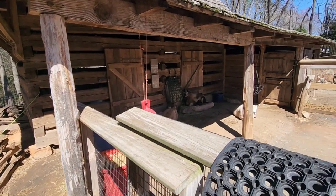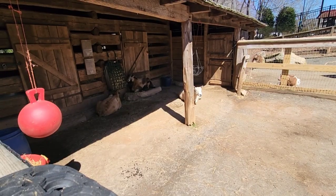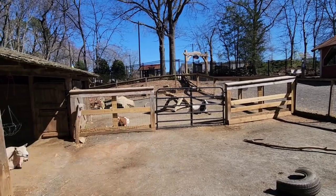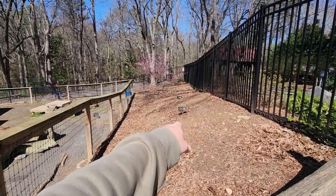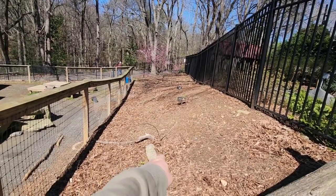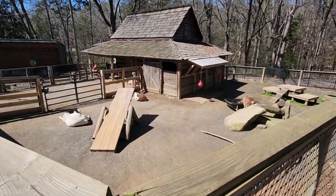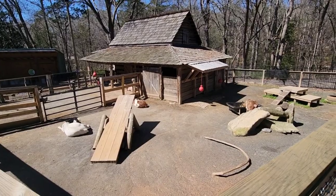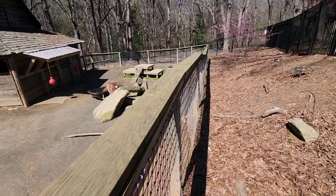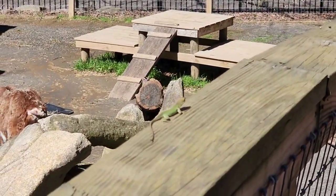These guys are chilling out. He's staying out of the sun over there. They've got some food growing over here — cherries, plum. Those will be coming up out of the ground soon — you can see the little trees right there coming out. And hey, Mr. Lizard — check him out! There he is right here.